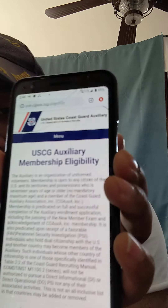Now let's talk about membership eligibility — still on the website. The Auxiliary is an organization of uniformed volunteers. Membership is open to any citizen of the U.S. and territories who is 17 years of age or older. Once you join the Coast Guard Auxiliary, you're automatically put into the Coast Guard Auxiliary Association.